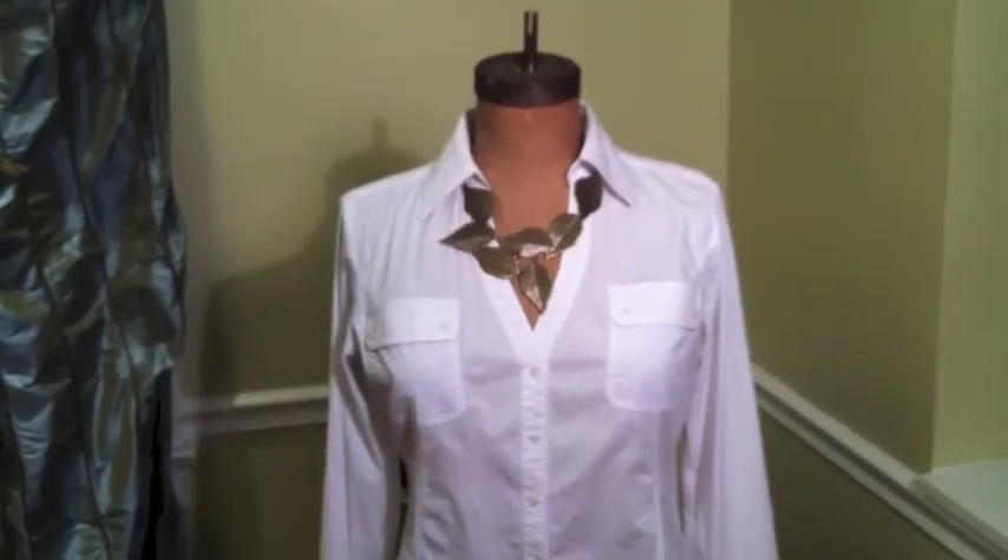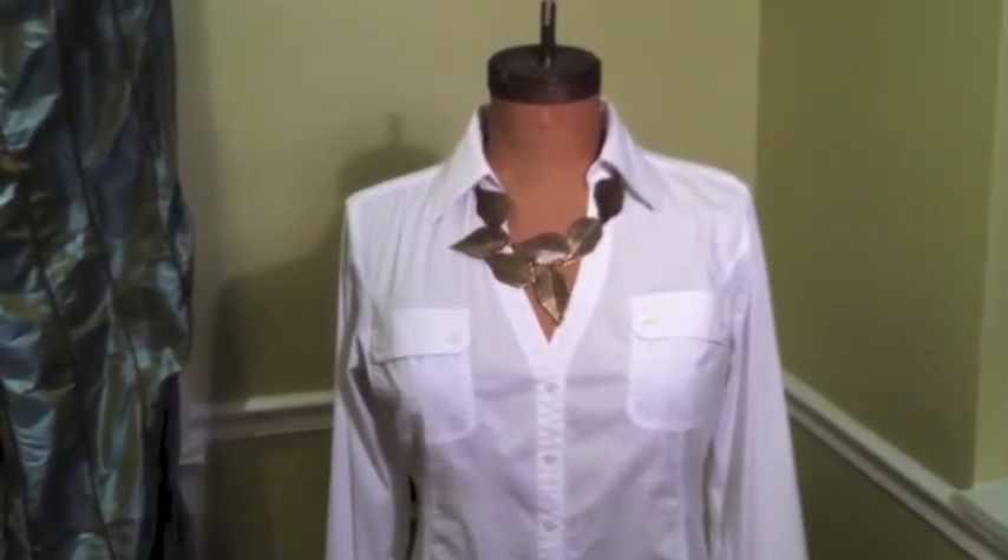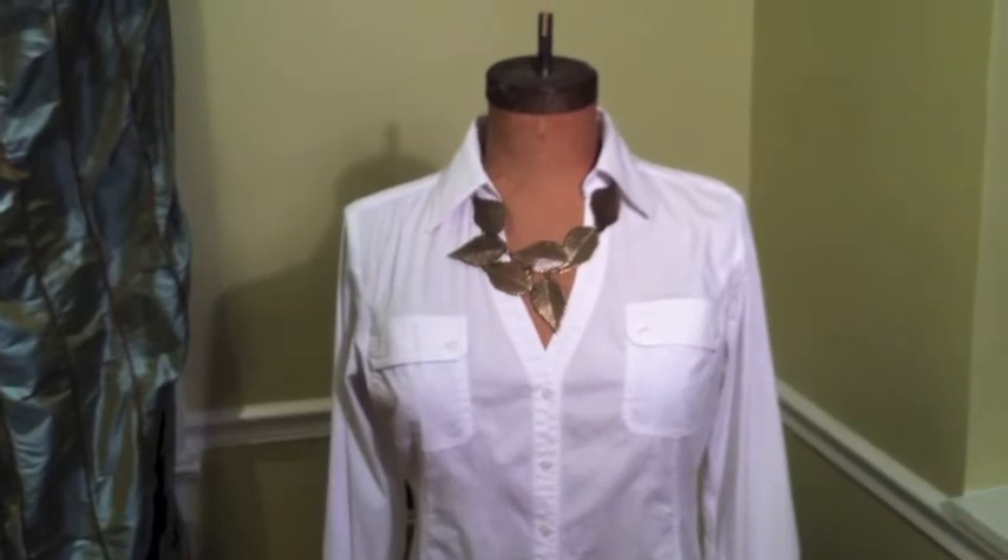This necklace is a bronze necklace with a leaf motif, which is a little bit different, and it adds something special to this very simple white blouse.